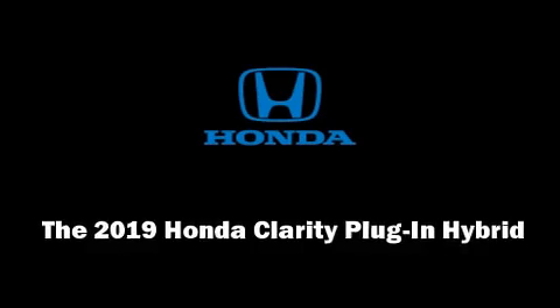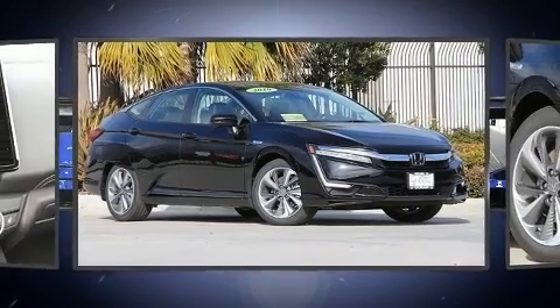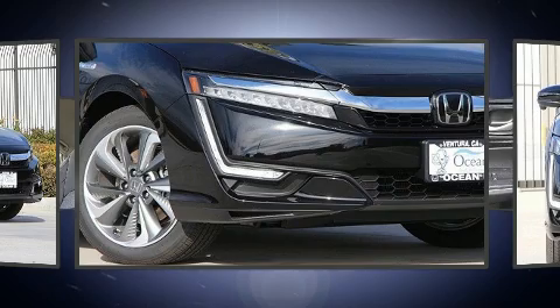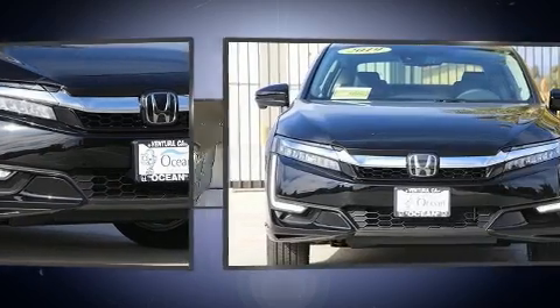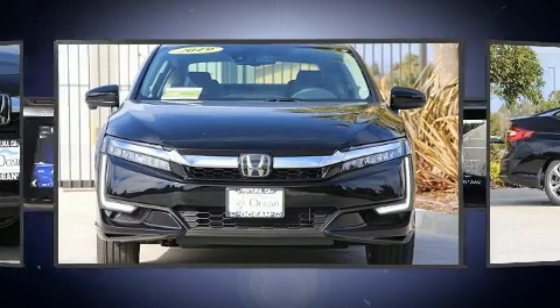Get excited about the 2019 Honda Clarity Plug-In Hybrid. This four-door, five-passenger sedan will allow you to take command of the road with confidence. It features a continuously variable transmission, front-wheel drive, and an efficient four-cylinder engine.